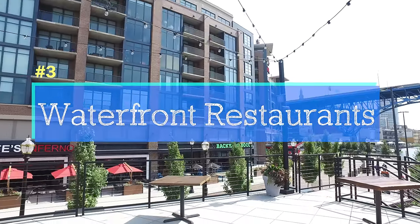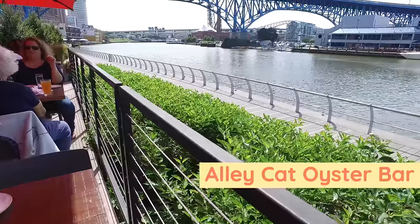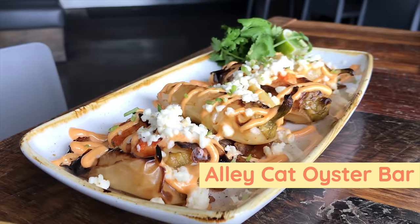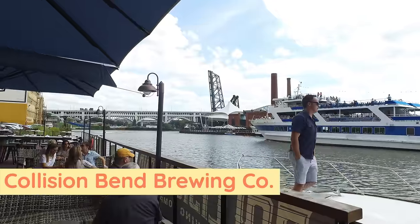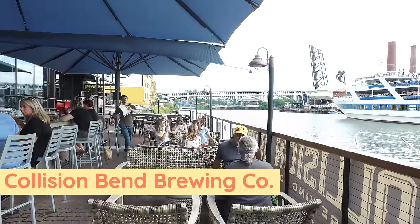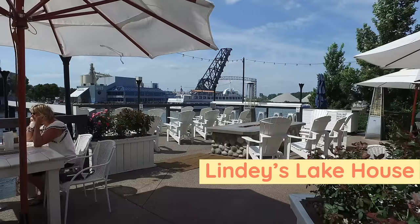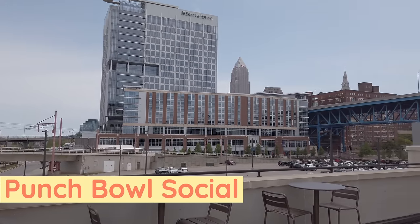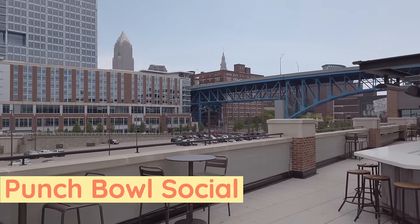If you'd like an easier way to enjoy the river, there are waterfront restaurants in the Flats East Bank. Alley Cat Oyster Bar is really good. Collision Bend Brewing Company has a huge patio right on the river where you can park your boat. Lindy's Lake House is another great patio with yard games. And the rooftop bar at Punch Bowl Social has bowling and mini golf downstairs.